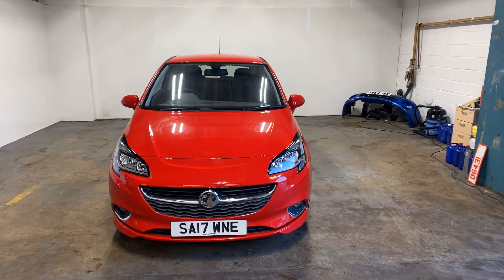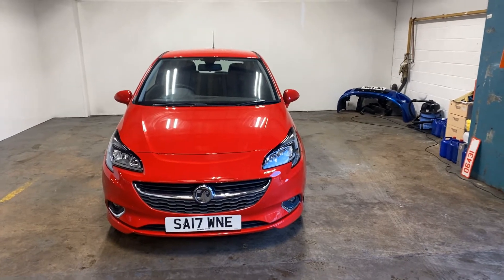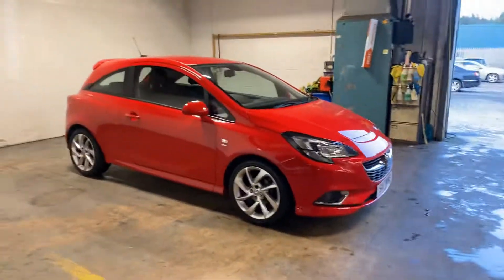Hi folks, Stephen Lindsay here from East Kilbride Used Car Centre. Just going to do a walk round of this Vauxhall Corsa. It's part of the VX line, which basically means it looks very, very sporty.